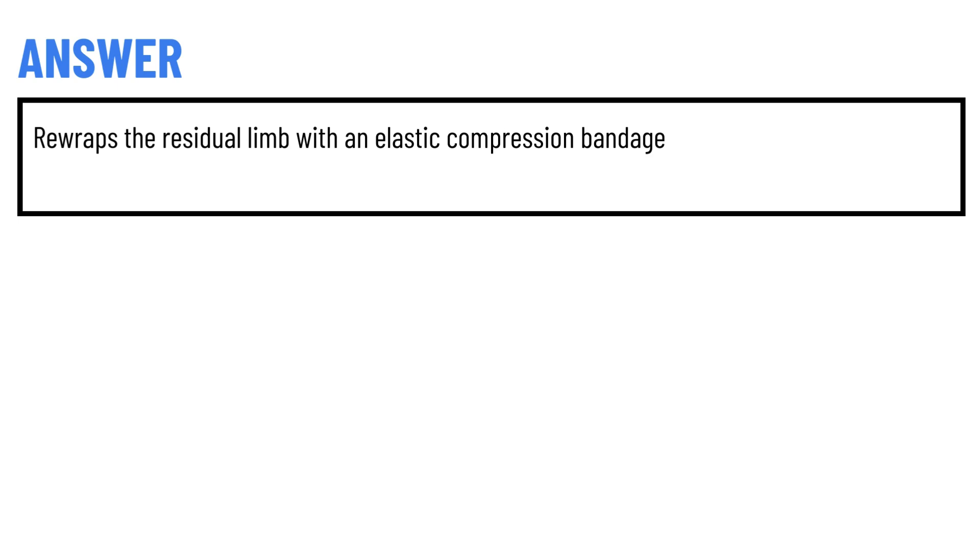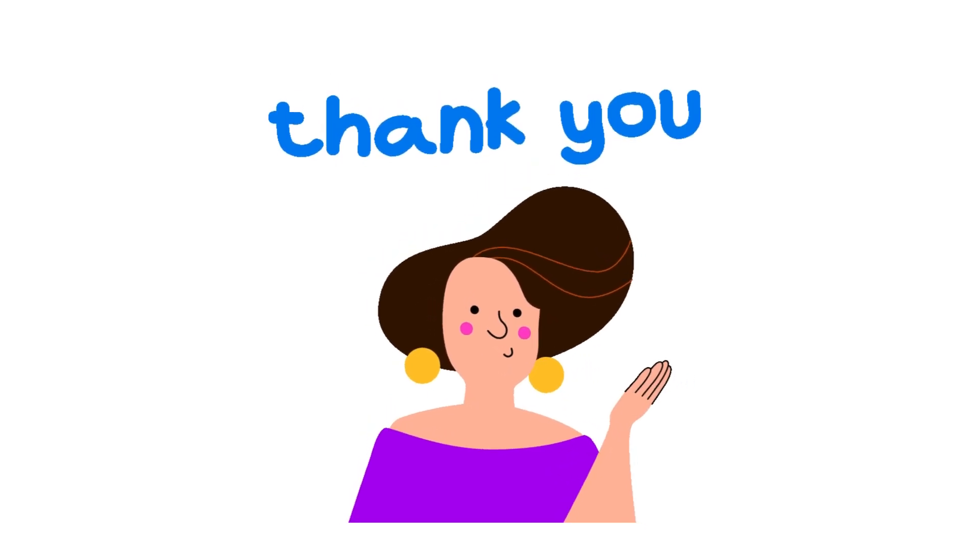Re-wrap the residual limb with an elastic compression bandage. So that's the correct answer of the question.